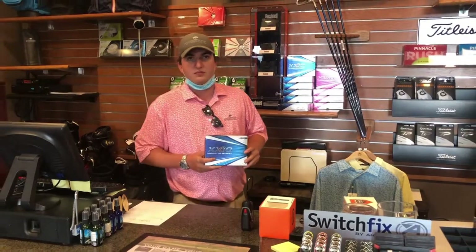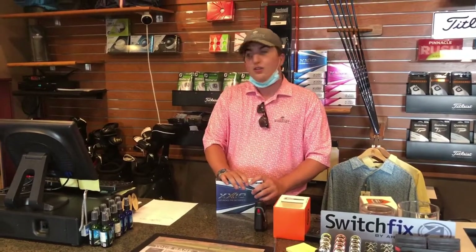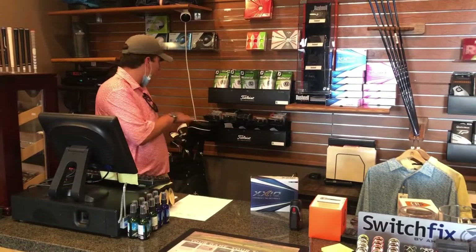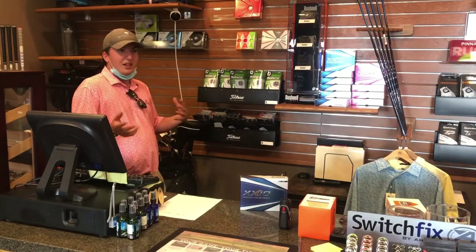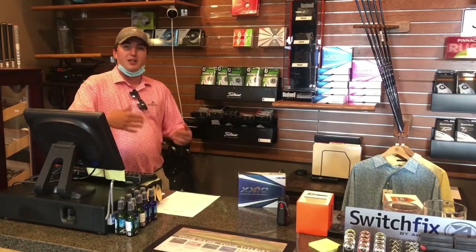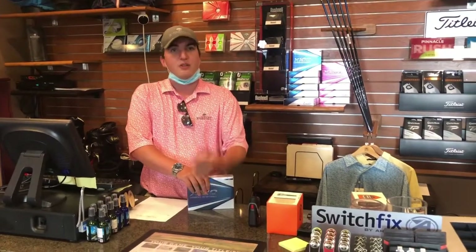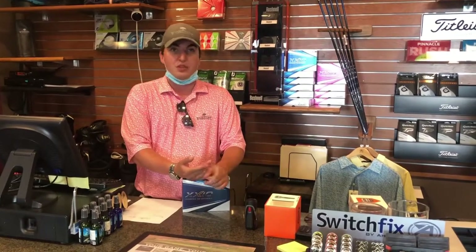If you wanted to try some clubs or couldn't make that demo day, we do have demo clubs in. We have a ladies set of Srixon — basically a full set of irons and woods. We also have two sets of men's Srixon demos: one with a lighter shaft for a slower swing speed and one for a faster swing speed. Just stop in the shop and take it out to play with it for the day.